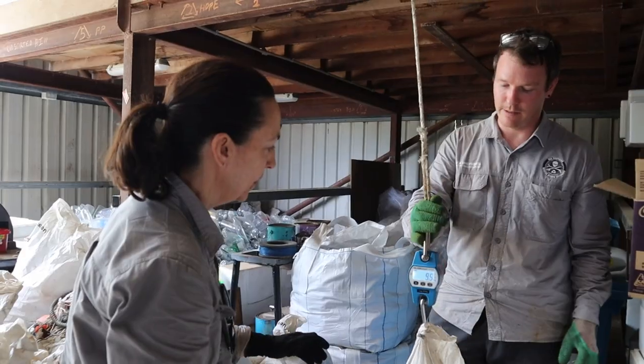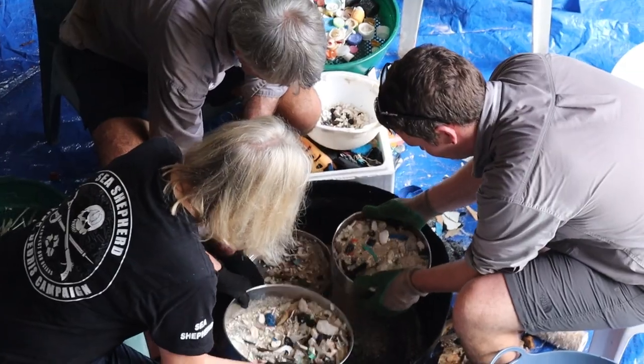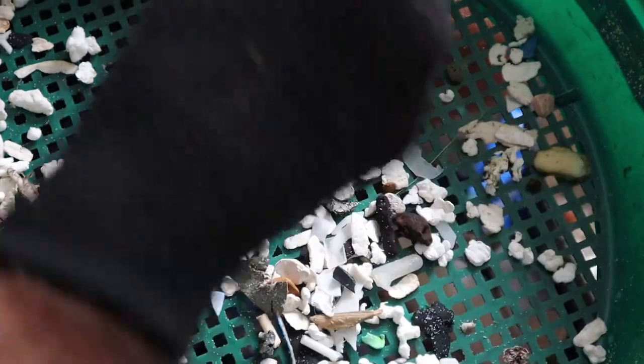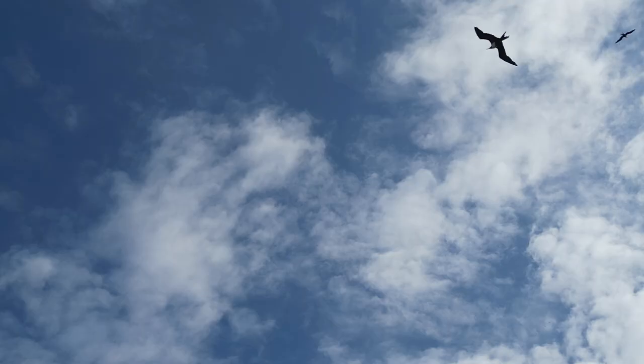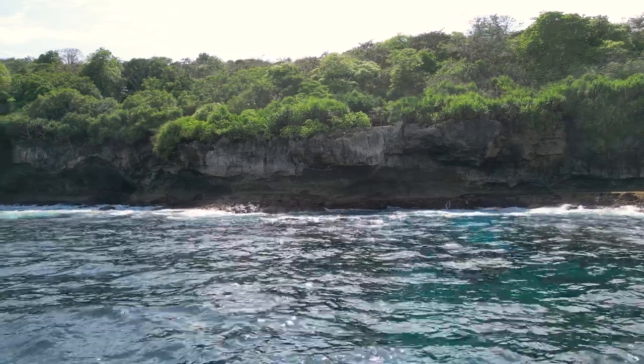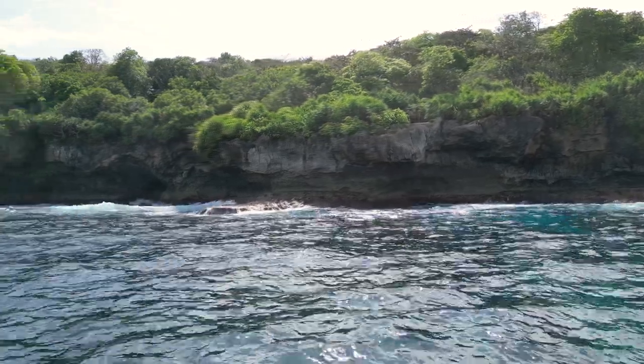We know that cleaning up our beaches is not the solution — it's really a band-aid. Collecting data gives us important information to expose what is on the beaches. We can't change what we don't know about. Our work doesn't stop there. We work with stakeholders, policy makers, support legislation and collaborate with many organisations to create positive change and to stop this global plastic crisis.